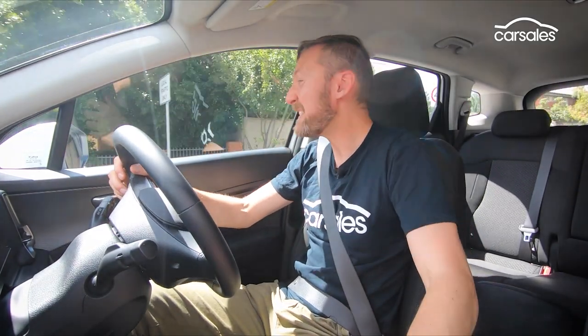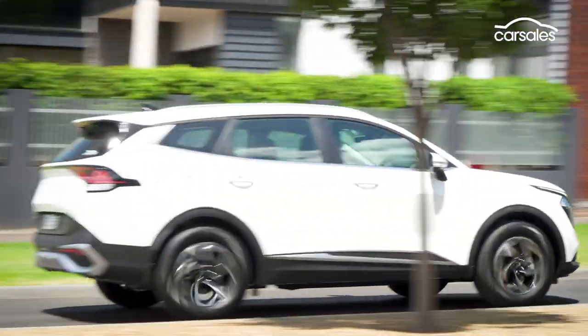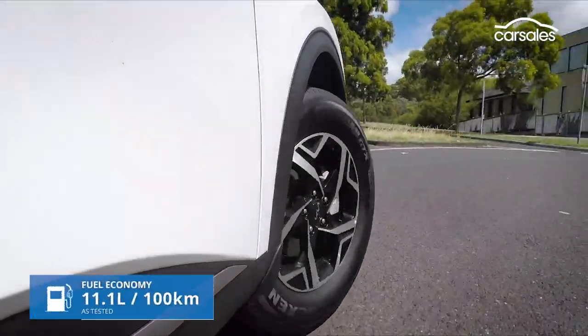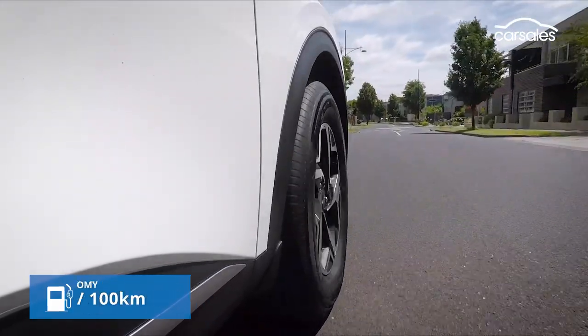In terms of refinement, the main thing I've noticed is there's a bit of engine noise, especially as the revs rise in first gear. But overall, it's a pretty smooth operator. One of the areas where a manual gearbox should excel is fuel efficiency, but the Sportage struggled — it missed the manufacturer's official claim of 7.7 litres per 100 kilometres by a significant margin.